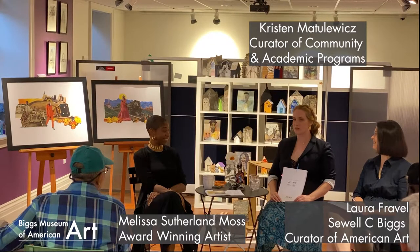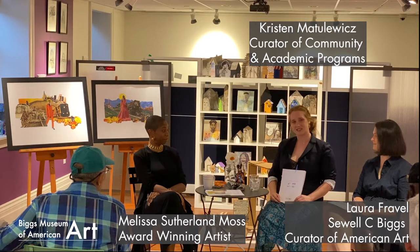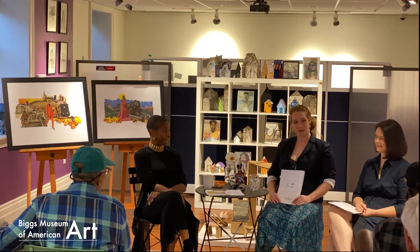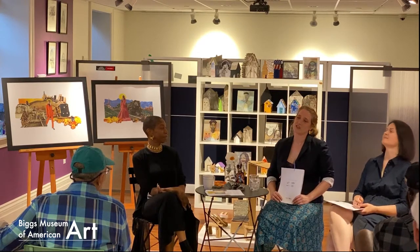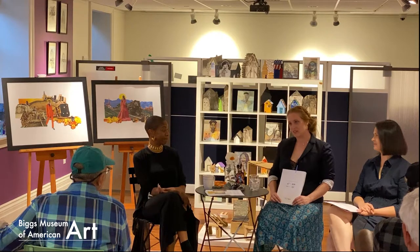If you haven't met me, haven't been around the Biggs, and you haven't trolled our YouTube page, my name is Krista Matulowicz. I am the Curator of Community and Academic Programs here at the Biggs Museum. Welcome. If you've never been to the Biggs Museum before, you've found it. Thank you. We are a three-story museum that specializes in decorative and fine art of the Mid-Atlantic.